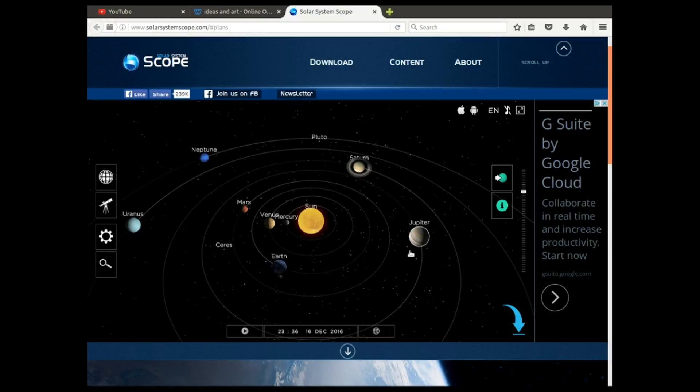A few people on my previous video expressed some disbelief about the positions of the planets and the effect on the orbit of the Earth. So here we are at an online orrery, a working diagram of the solar system. You can find this at www.solarsystemscope.com. This is the position as it is today as I'm recording this, 16th of December 2016.